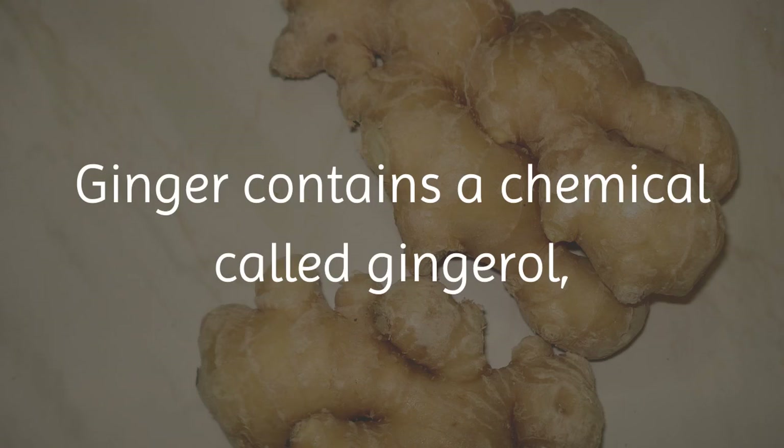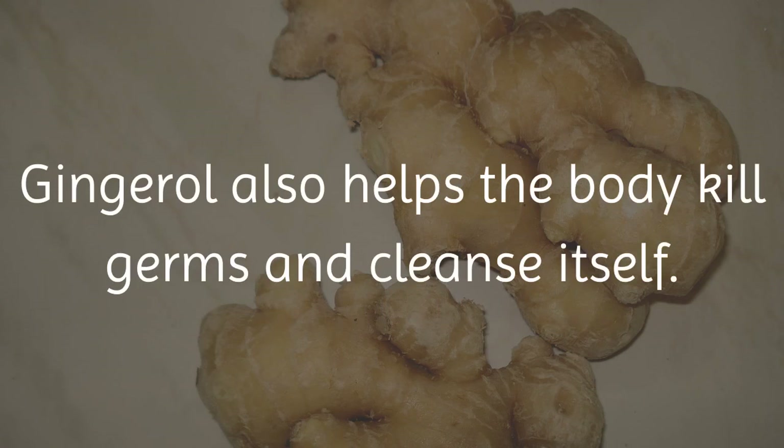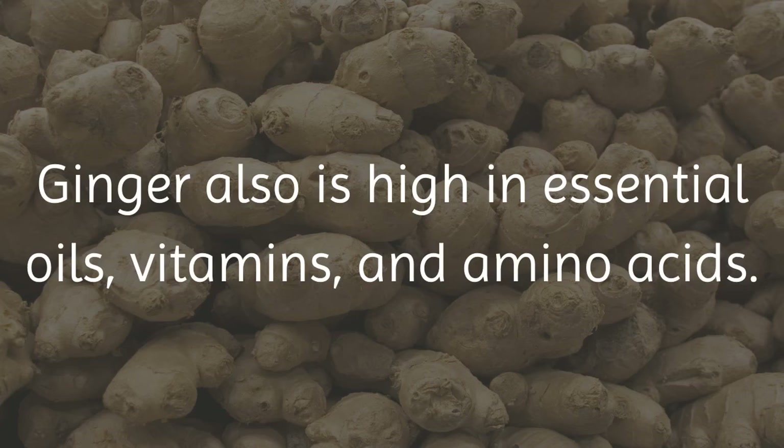Ginger contains a chemical called gingerol, which is the main reason why ginger is considered an anti-inflammatory. Gingerol also helps the body kill germs and cleanse itself. Ginger is also high in essential oils, vitamins, and amino acids.